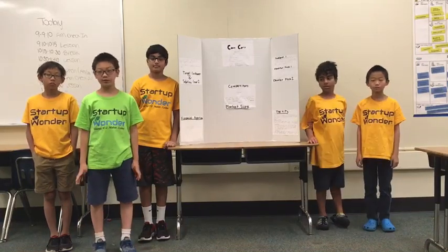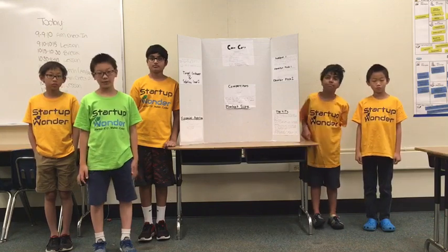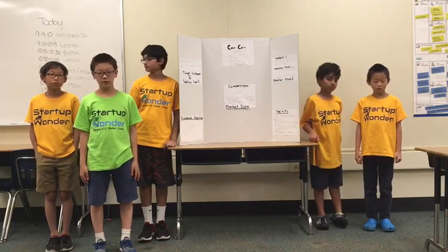Hello, and we are Case Corp. We will sell you a brand new duct tape computer case. I am Kelvin Du, the CEO.